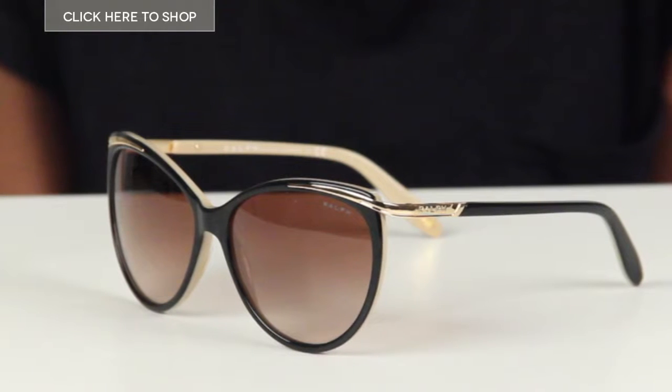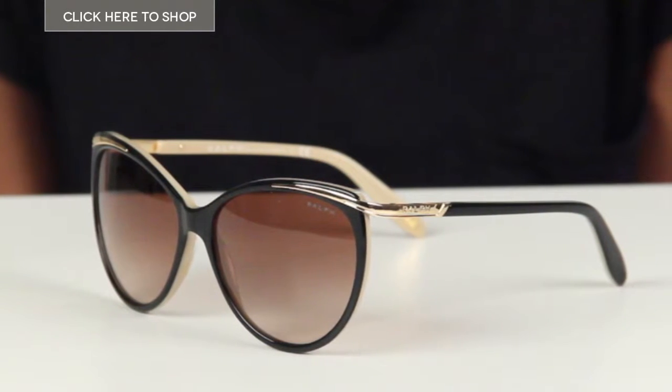Hi guys and welcome to our YouTube channel where we'll be bringing you information about the latest sunglasses and must-have trends for the season. Today we're going to be taking a look at a pair of glasses designed by Ralph Lauren exclusively for his women's eyewear collection. They are the RA5150 sunglasses.